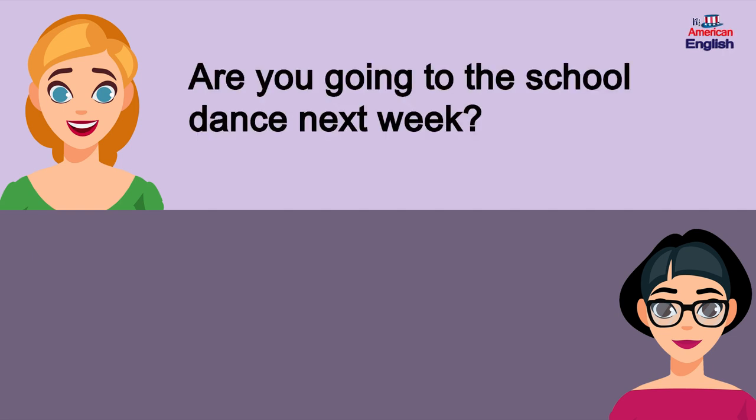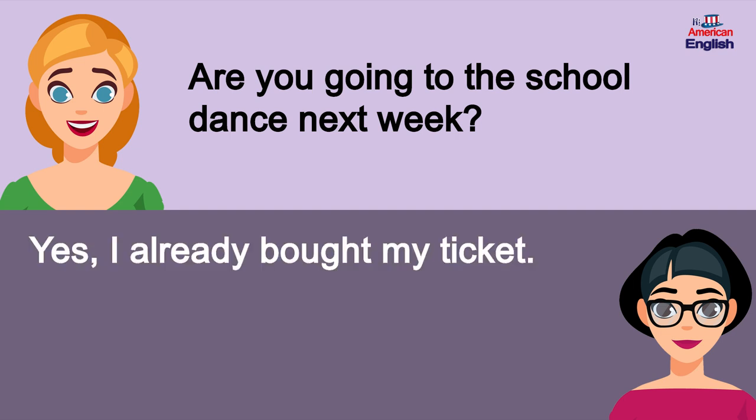Are you going to the school dance next week? Yes, I already bought my ticket.